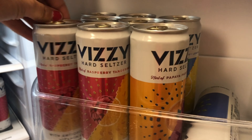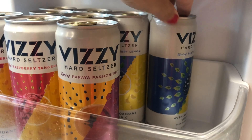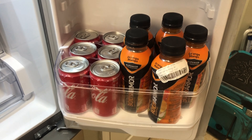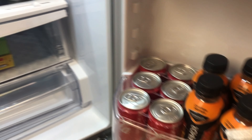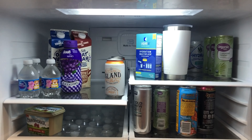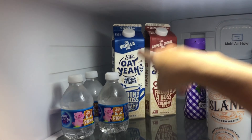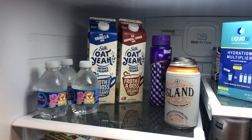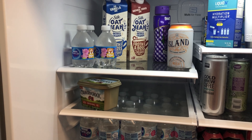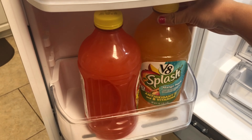My husband got me these Vizzy hard seltzers — all the flavors are amazing, especially watermelon. If you're going to the beach, get any hard seltzer with a watermelon flavor because the salt from the ocean makes it taste delicious. I was so excited — these are hands down my favorite creamers, the Silk vanilla, but I cannot find them in Knoxville. My husband found them and surprised me. We also got juice for the week — you can mix vodka or rum with it.